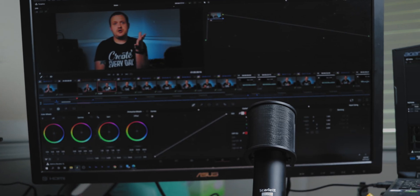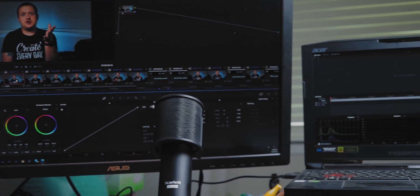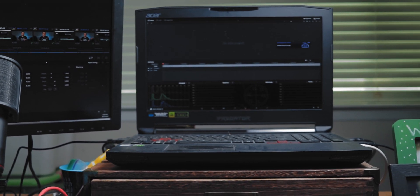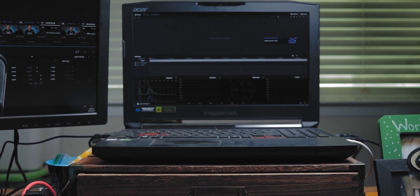Fast forward to this past February, Super Bowl Sunday to be exact, my current computer was dropped in my lap, and it was a huge upgrade from the last. We're talking twice the RAM, better GPU, better CPU, three times the VRAM, you get the idea. And for a while, this laptop has been more than enough to get the job done, but now things are changing a little bit.